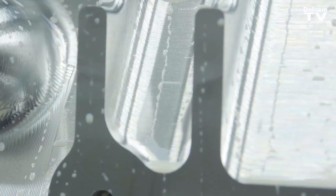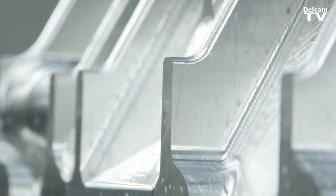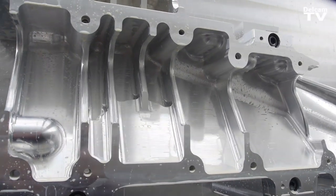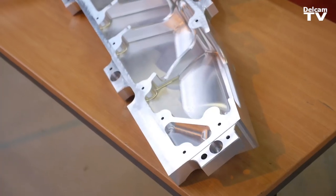On machine, we utilise on-machine inspection cycles, so as we're getting near to finish, we can actually probe the surfaces and adaptively machine if required to ensure that we get good geometrical tolerance on the machine. We are also tied in with Hexagon Metrology, who give us an offline verification of those measurements.